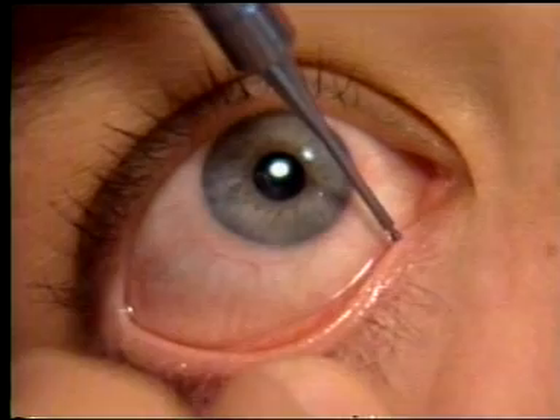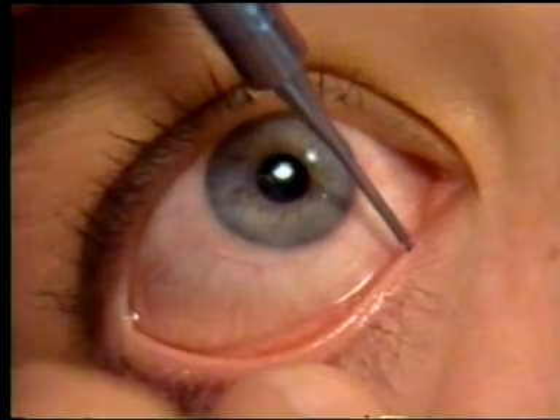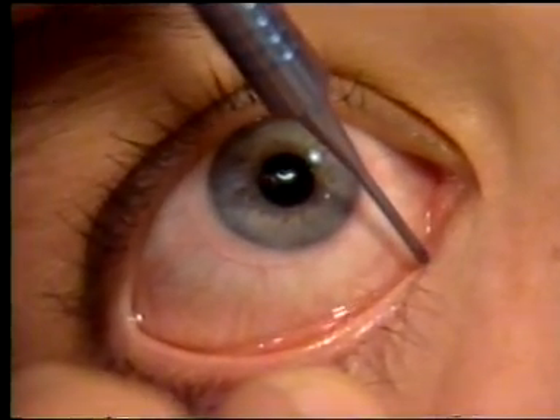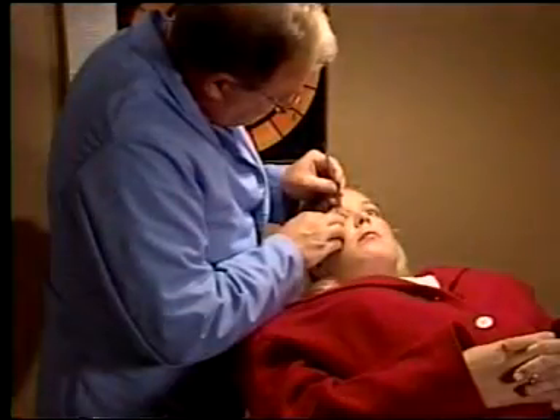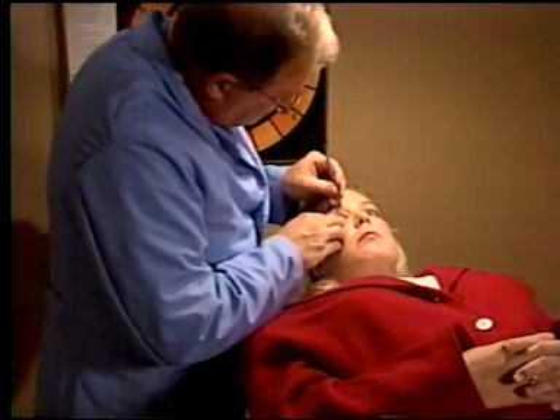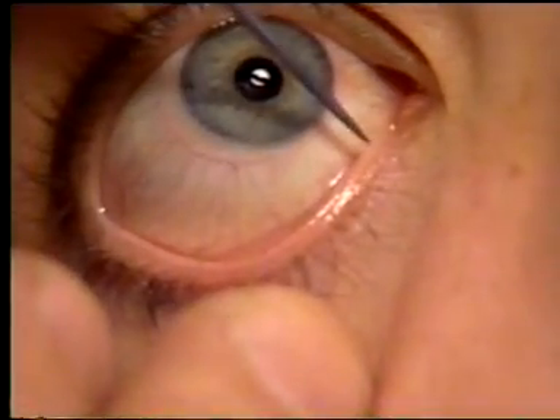Begin sizing with the smallest gauge. If the gauge slips in freely, move on to the next size. The correct size is achieved when the gauge meets with some resistance. Once you have determined the correct size, begin to dilate the punctum in a progressive manner.